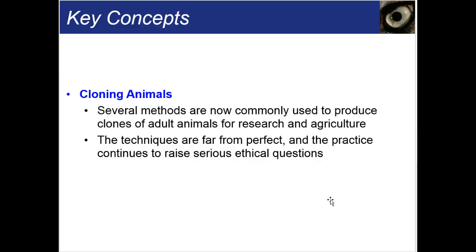There are problems in cloning. The first cloned mammal in the 1990s that really hit the news was Dolly the sheep — she started having old age problems when she was only two. She lived to age seven, whereas that type of sheep usually lives to age 14. Clones can sometimes be overweight, have enlarged organs, or just be overly too big. Clone mice develop lung and liver problems and almost all die prematurely. Clone pigs tend to limp and have heart problems. One clone pig never developed a tail or even an anus. So there are a lot of things that need to be figured out with cloning of organisms.